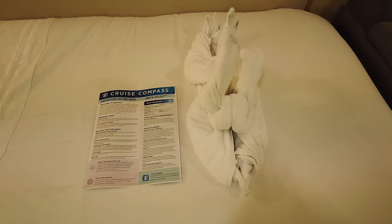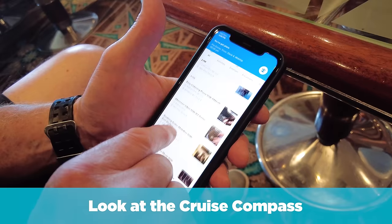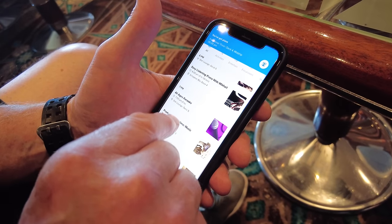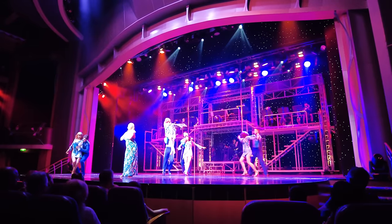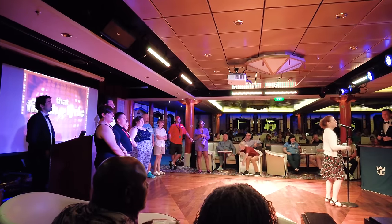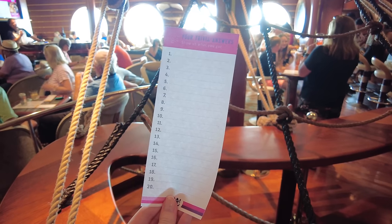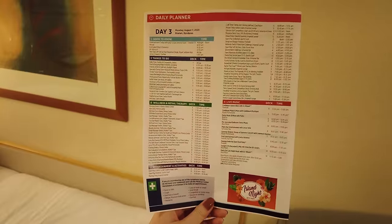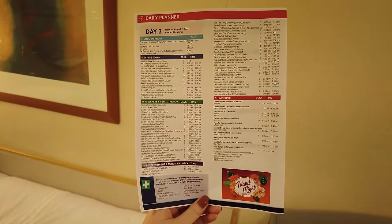It's also a really good idea on the first day to look at the cruise compass — either the printed version from guest services or in the Royal Caribbean app. There's a lot going on on the first day: trivia events, entertainment, movies, parties. You don't want FOMO from missing something like Michael Jackson trivia at the Schooner Bar. Look at the app, see what's going on, and make your plans early — the first day is busy and it's easy to overlook these activities.